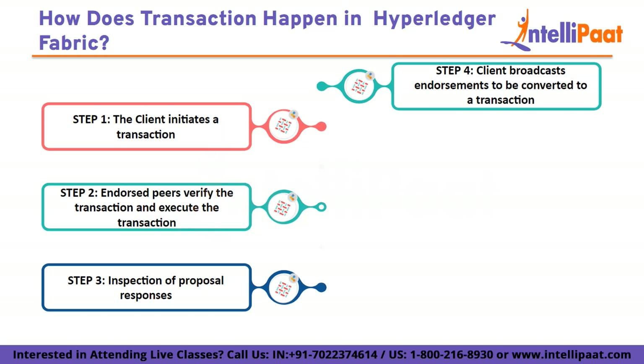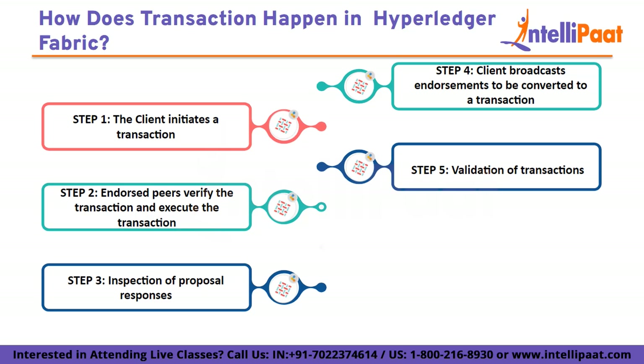Step 4: Client broadcasts endorsement to convert the transaction. After confirming that the endorsement policy has been fulfilled, the application broadcasts the transaction proposal and response to the ordering service. The ordering service receives transactions from all channels and arranges them chronologically. Step 5: Validation of transactions. A batch of transactions is delivered to all peers on the channel in the form of a block. The transactions within the block are validated by ensuring the endorsement policy has been fulfilled and that no changes have been made to the ledger since the endorsement peers executed.